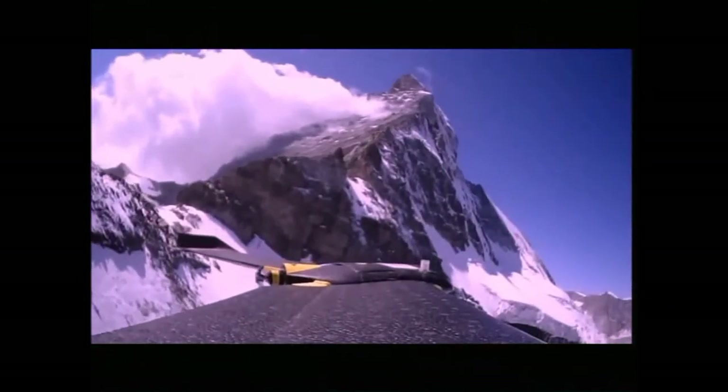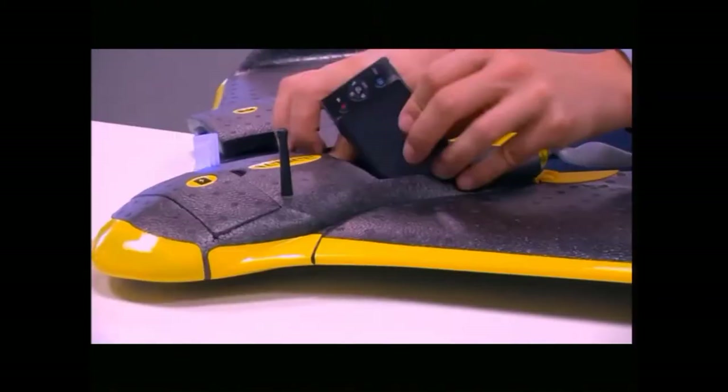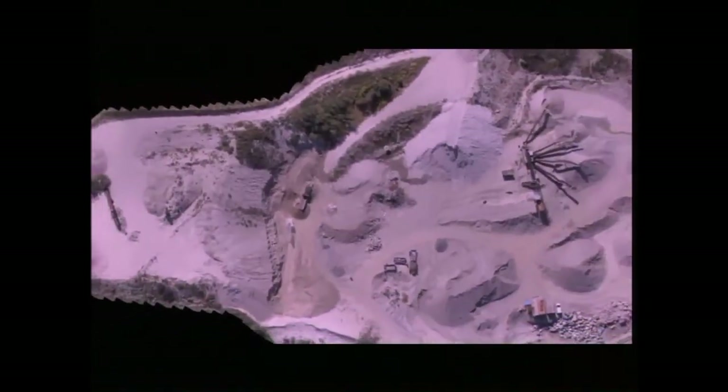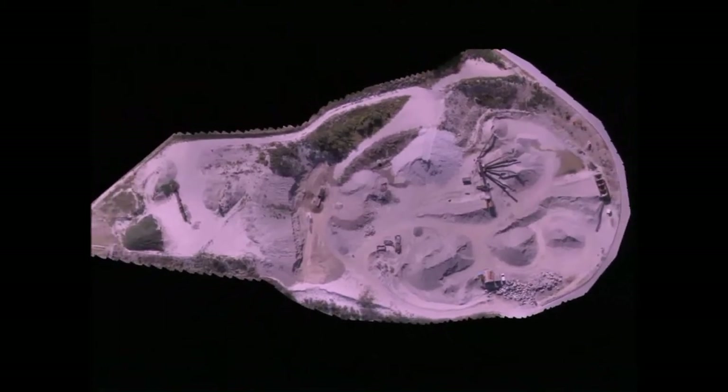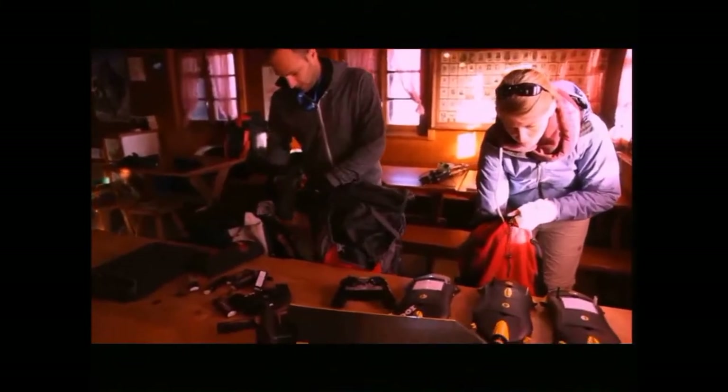SenseFly is an EPFL spin-off that develops and markets small drones that weigh typically less than one kilogram, so these are inherently safe. They can fly completely autonomously — they have an autopilot and are equipped with a small camera that can take pictures, such that after the flight we can reconstruct maps using software developed by Pix4D, another EPFL spin-off. We're speaking about an accuracy of 10 centimeters, so you can do many things like measuring volumes in mining or in quarries. Very recently at SenseFly, we went and mapped the Matterhorn.